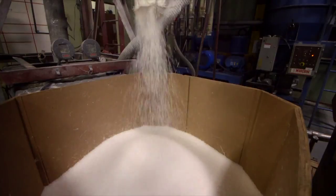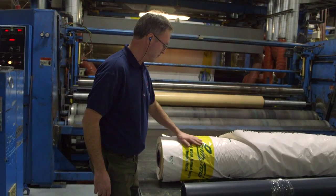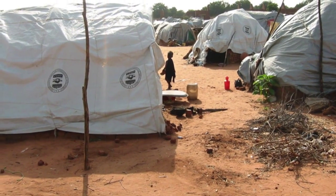Our business here is taking plastic pellets and converting them to woven products. Some of our material actually goes for disaster relief around the world when there's earthquakes and major floods.